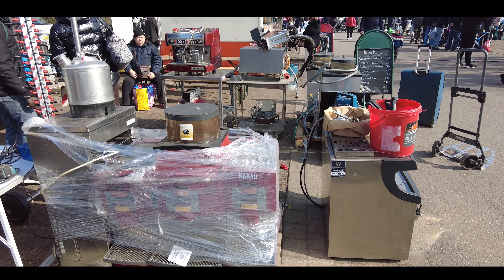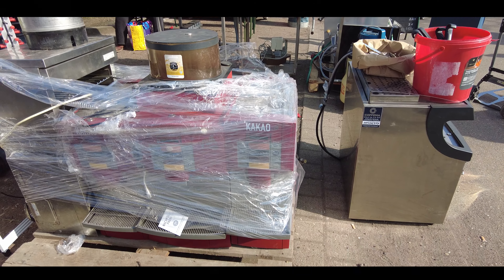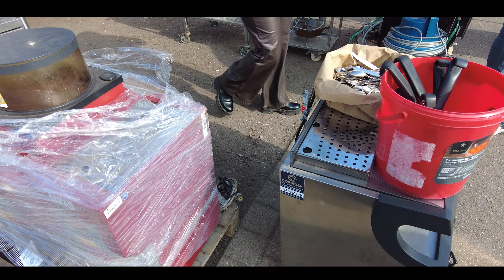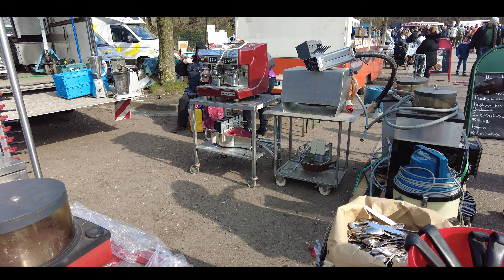Продажа кофейного магазина или кафе, потому что тут стоят уже такие настоящие автоматы кофейные. То есть это не домашние, а такие для ресторанов, столовых. И вот распродажа идёт. Но опять же, рабочие или нет — я вам сказать не могу.